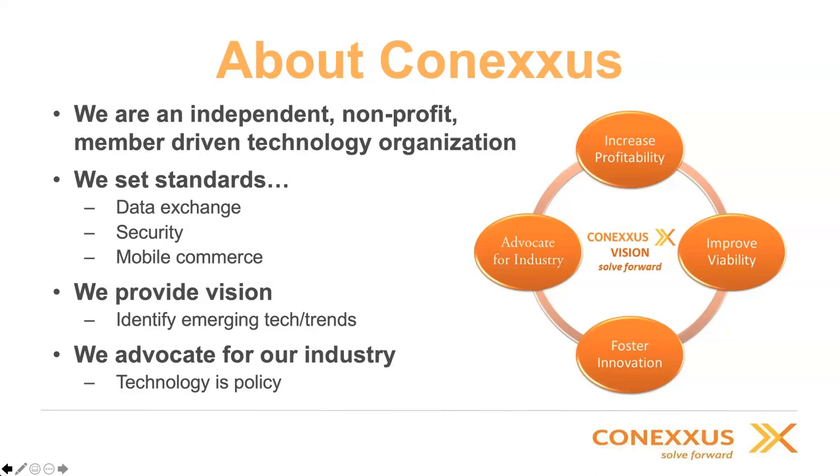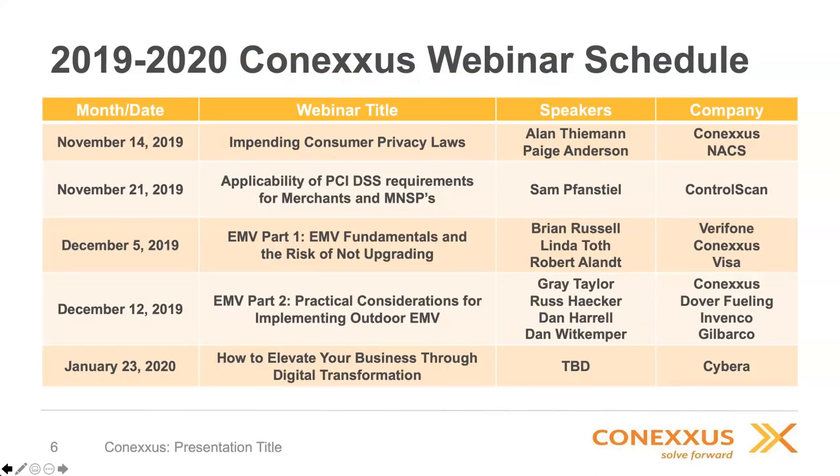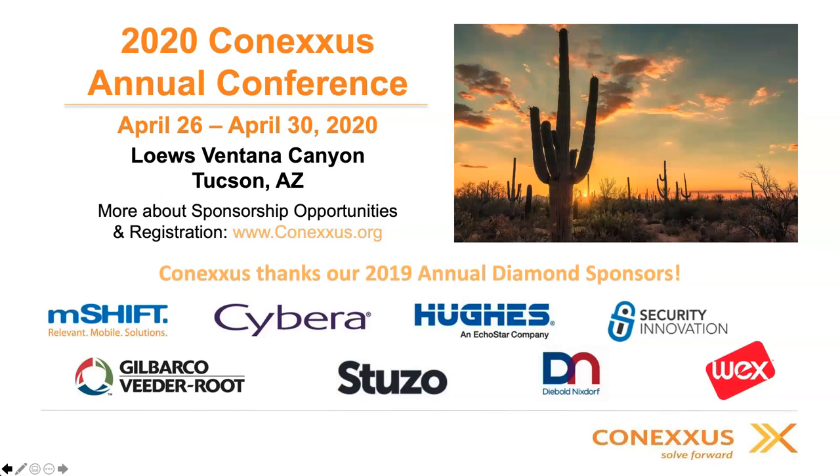We are coming to a close of 2020. This is our last webinar of the year, but we have one scheduled for January 23rd: 'How to Elevate Your Business Through Digital Transformation.' We're also hosting the 2020 Conexus Annual Conference, April 26th through the 30th, at the beautiful Loews Ventana Canyon in Tucson, Arizona — a great opportunity to learn about digital transformation, re-architecting tech stacks through microservices, and standards work moving the industry forward.